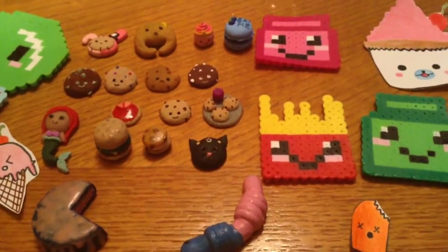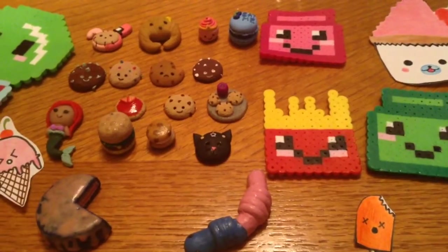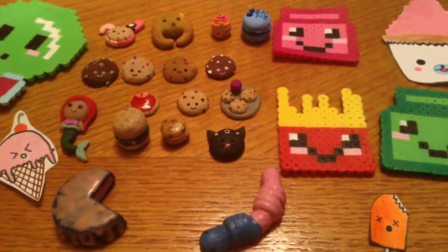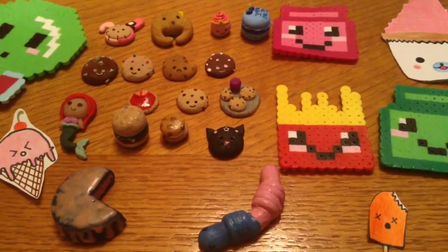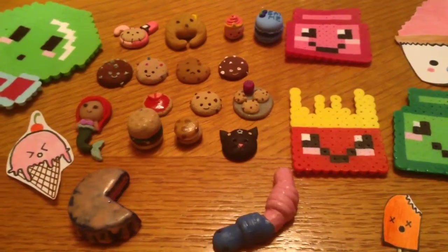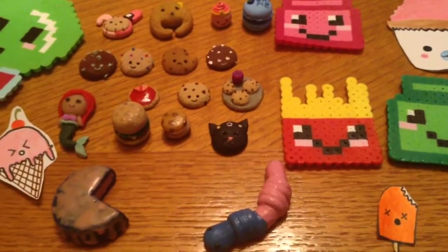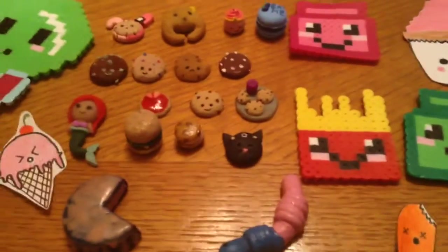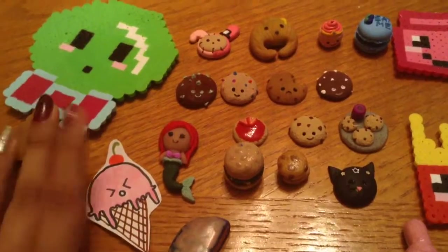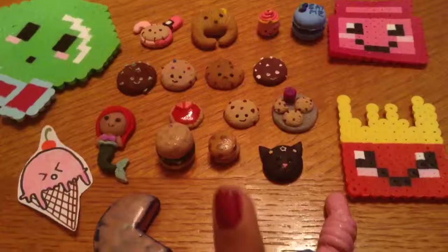Hey guys, today I'll be making a contest entry for Wondercraft's 400 plus subscriber contest. I just want to say thank you for hosting this all-craft contest and congrats on hitting 400 plus subscribers — you're almost getting to 600, which is amazing. So enough with that, I will be showing you some of my creations: I did some perler beads, some drawings, and clay charms. So let's get started.